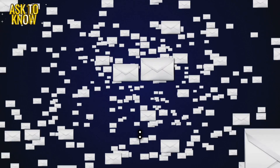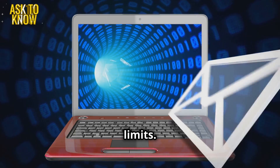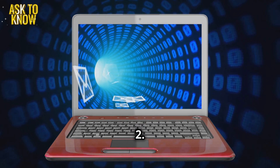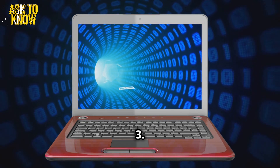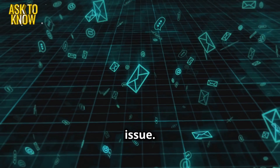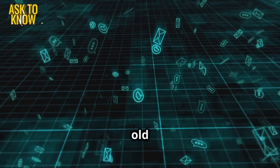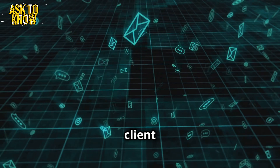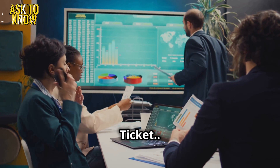Ticket four: Email is stuck in the outbox. Solution: check internet and server settings and mailbox limits. Steps — One: check Wi-Fi connection — no internet, no email. Two: restart Outlook or the mail client to refresh settings. Three: verify SMTP and IMAP/POP settings — a common issue. Four: check mailbox storage limit; if full, delete old emails. Five: test with webmail — if webmail works, reset the client settings. Call Alex if these steps don't work out.